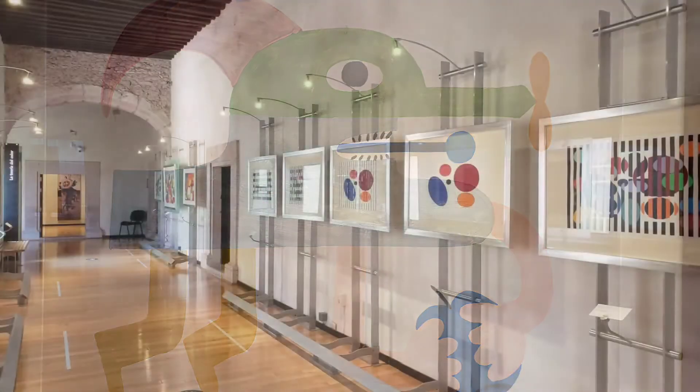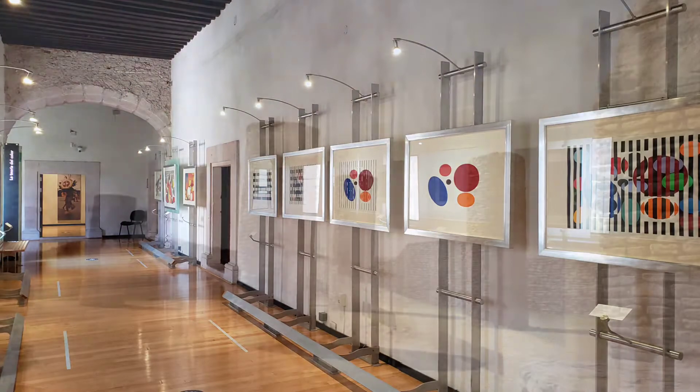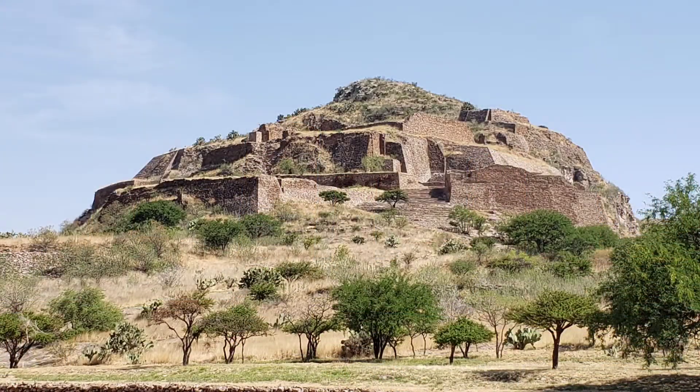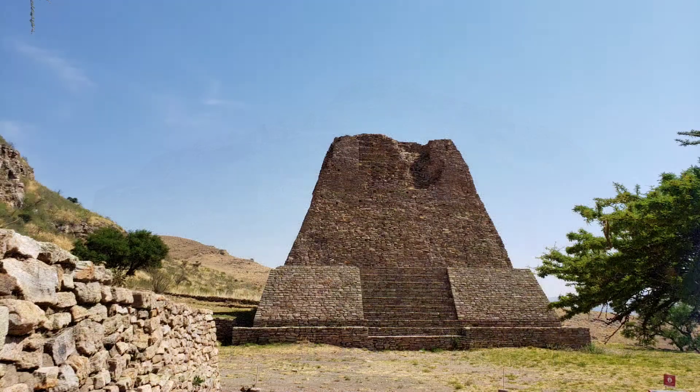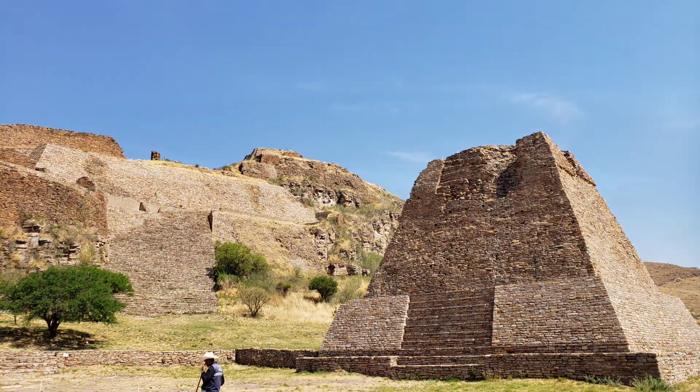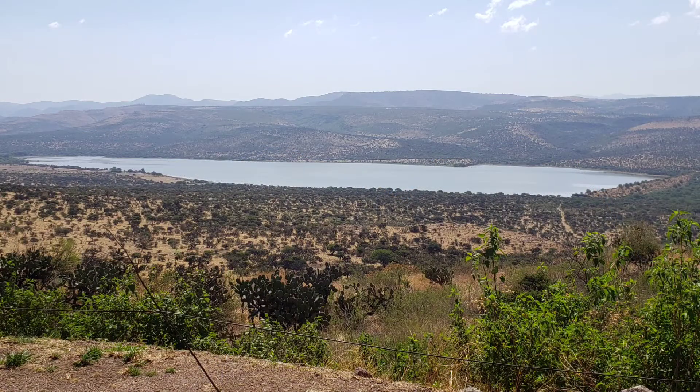At the Museum Pedro Coronel, universal art can be appreciated. One hour south of Zacatecas, the archaeological site of La Quimada belongs to the Caxcanes ethnic group that inhabited the region 1,500 years ago.